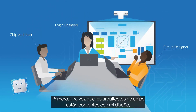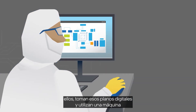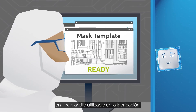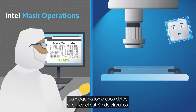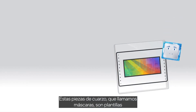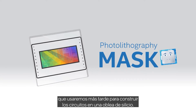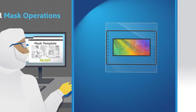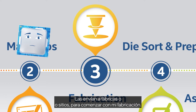Once the chip architects are happy with my design, they send their blueprints to mask engineers. Mask engineers take those digital blueprints and use an electron beam machine to convert the computer-aided design drawings into a template usable in manufacturing. The machine's electron beam replicates the circuitry pattern onto 6-by-6-inch pieces of quartz, just a quarter-inch thick. These quartz pieces, which we call masks, are stencil-like templates used to build up the circuitry onto a silicon wafer. It can take more than 50 masks to make all my layers. As the mask engineers finish each mask, they send them to fabrication factories, or fabs, to begin manufacturing me.